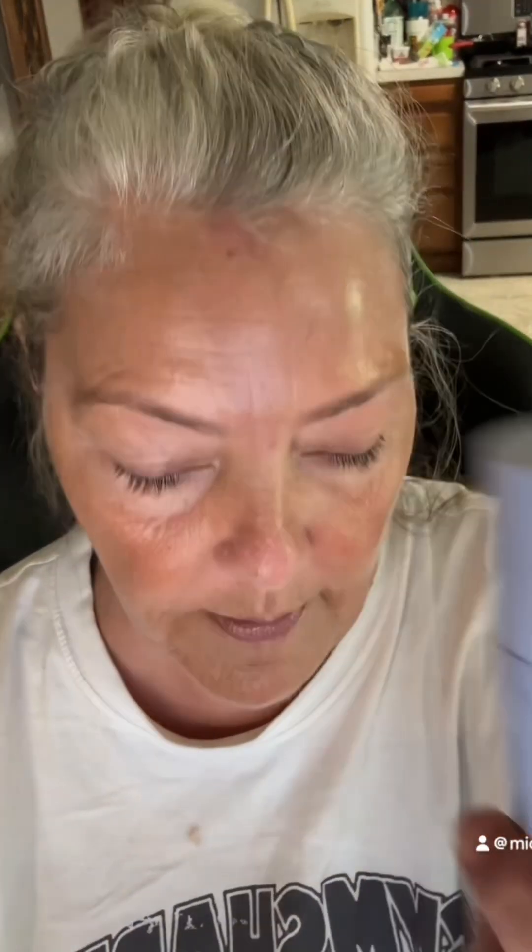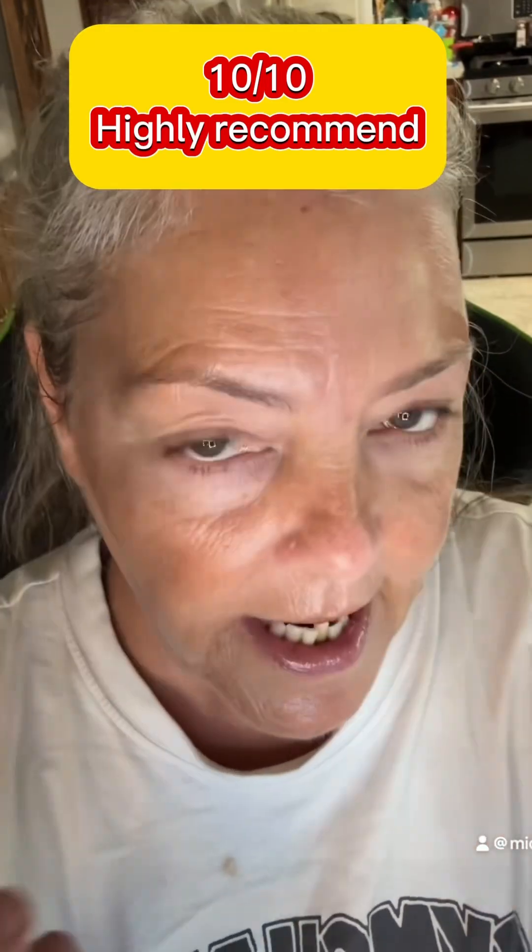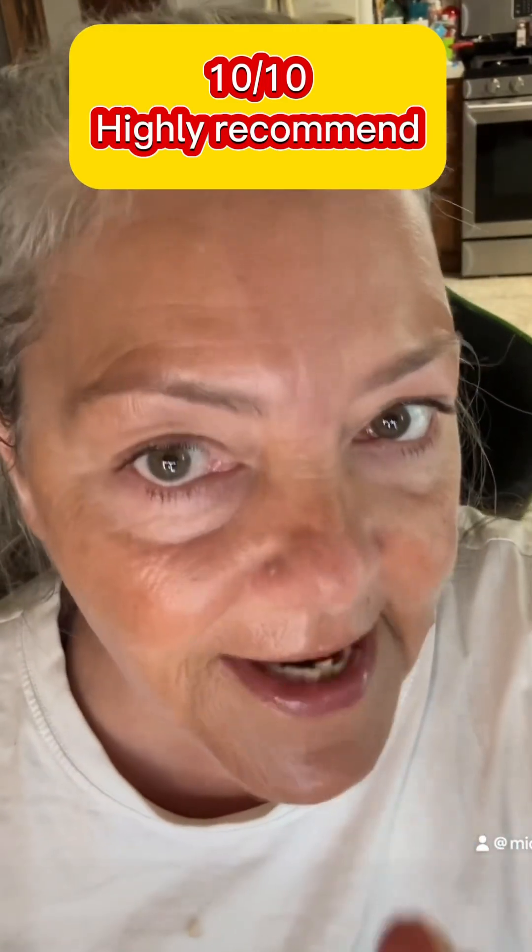I cannot say enough about the product line here with Naturium. They are sold at Ulta and I am definitely going to go check out their display and pick up some more items. Have you tried Naturium? Because this stuff is like youth in a bottle. My skin in some natural sunlight — that's what my skin looks like.